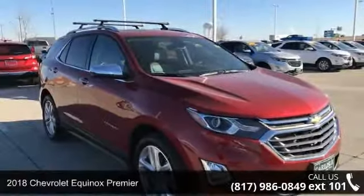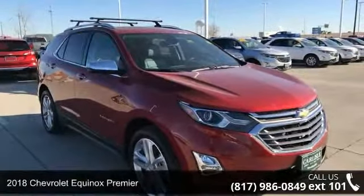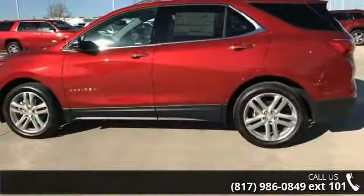Check out this 2018 Chevrolet Equinox Premier. If you are looking for an automobile with great features, look no further.